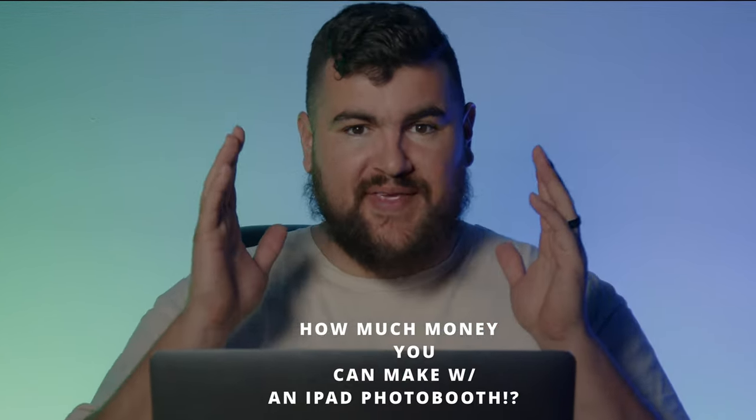What's up everybody, Drew here. Today's video I'm going to talk about how much money you can make with an iPad photo booth.